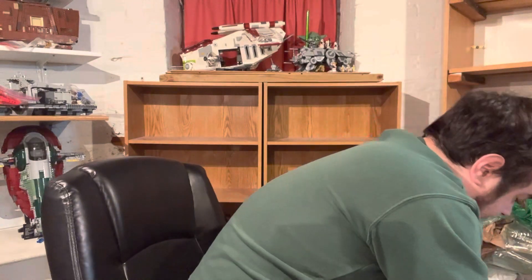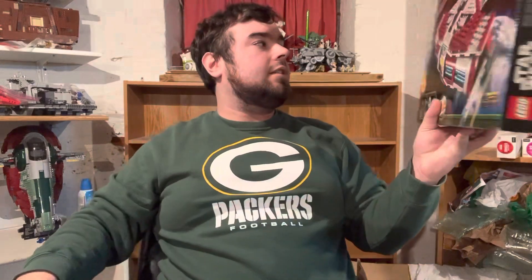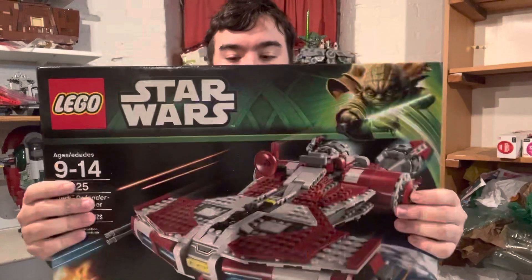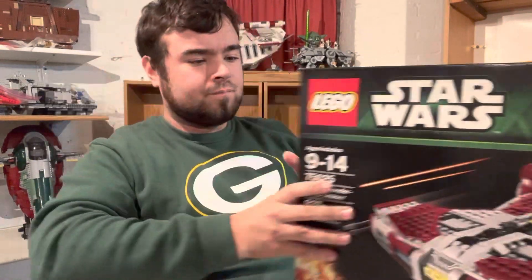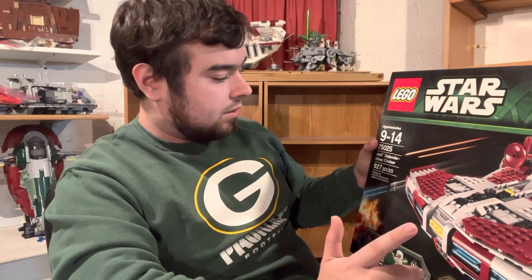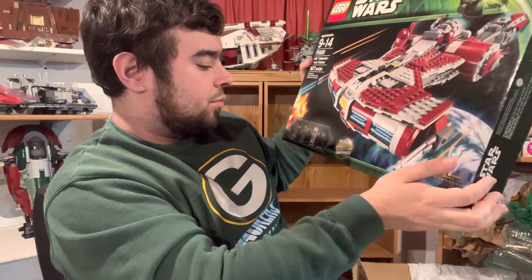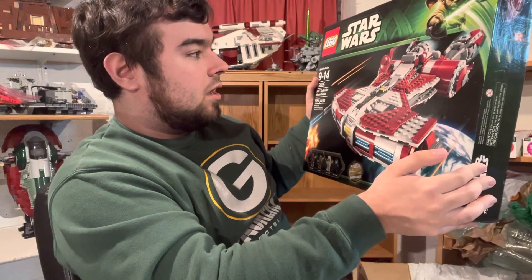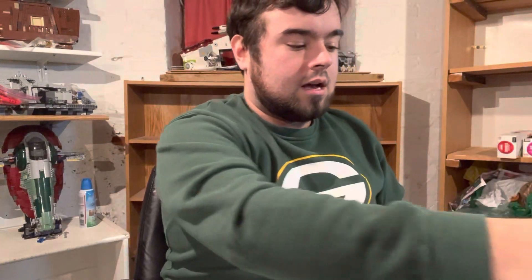This is one I didn't think I'd ever own, just because of what people sell it for. This is the Jedi Defender Class Cruiser from the Old Republic — set 75025. Normally it goes for $300, $400, $500. I think I got this for around $230, new and sealed. This comes with a Sith Warrior, a Jedi Knight, a Jedi Consular, and a Sith Trooper. These minifigures are kind of what makes this set so expensive. Hopefully I can build this and display it — I know I want to display these Old Republic sets.